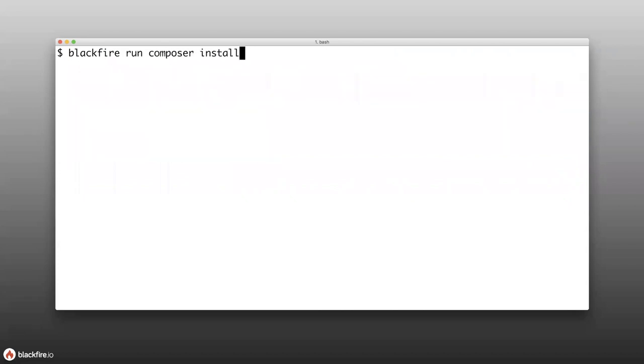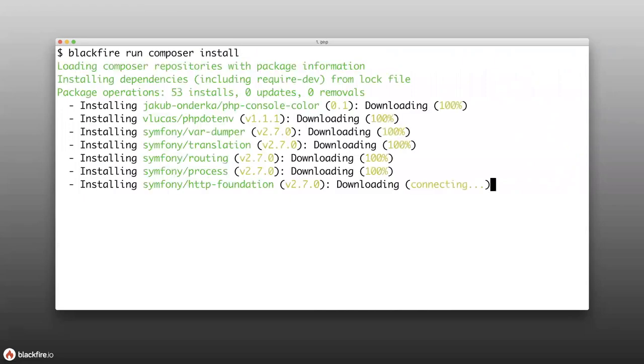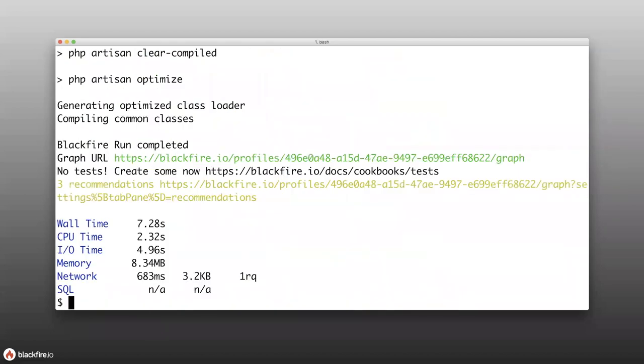You can also profile command-line applications. For example, to profile composer install, you run 'blackfire run composer install' — the same command with 'blackfire run' in front. It runs normally and gives expected output. The only difference is that afterwards it says 'Blackfire run completed,' gives you a graph URL to look at the profile, and then gives you the high-level stats. So you can use this tool to generate profiles in many different situations.